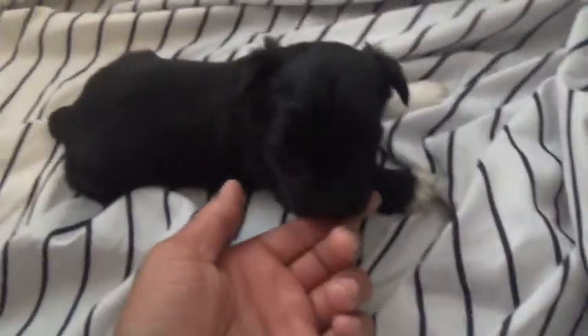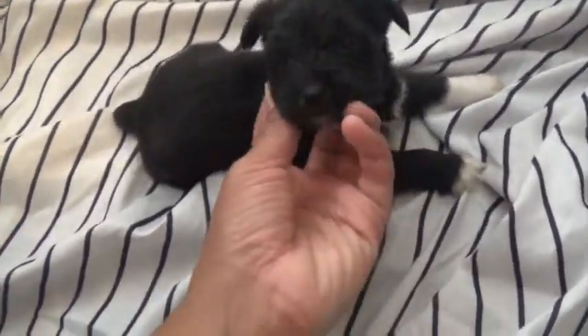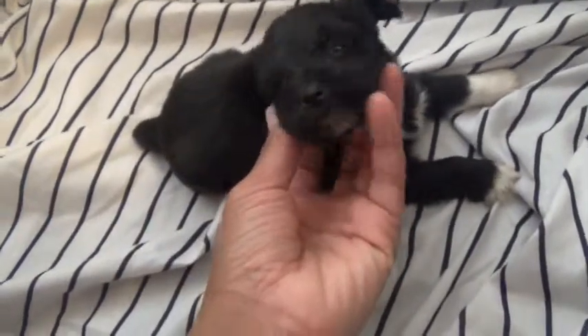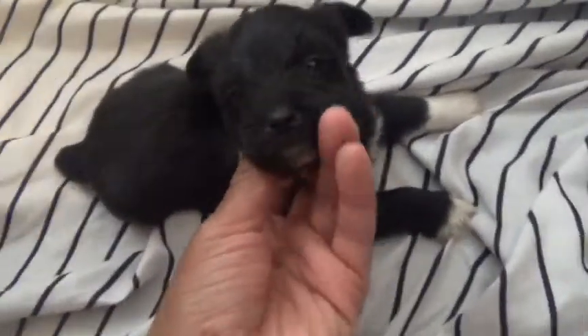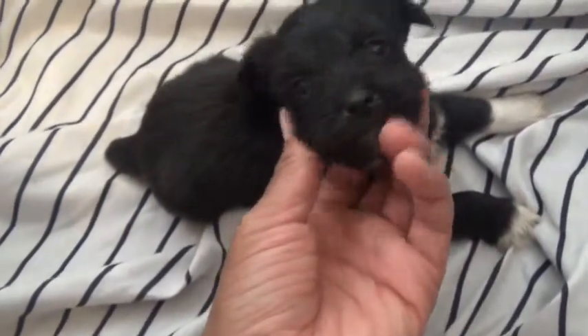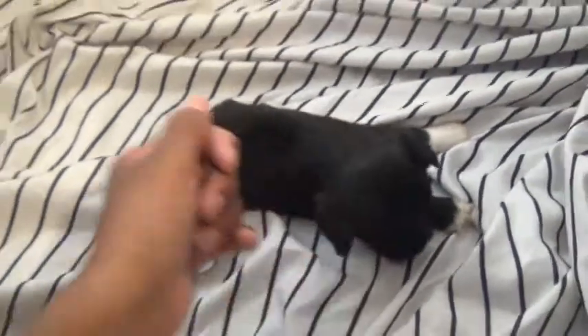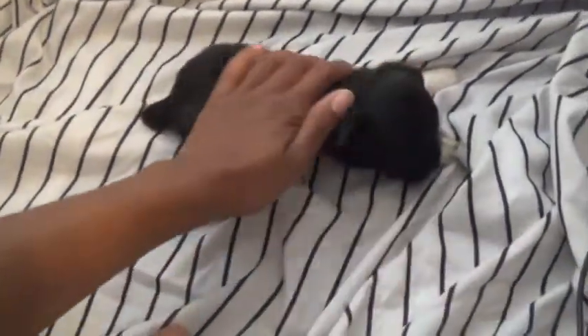You want to lick my finger? Can we do a yawn? Usually when I do this they like to yawn, but you don't want to yawn right now, do you? Precious. And there she is.